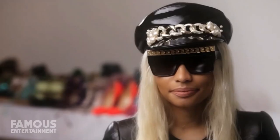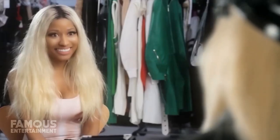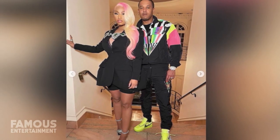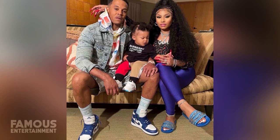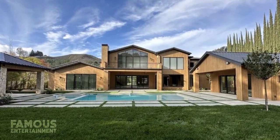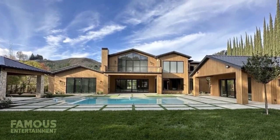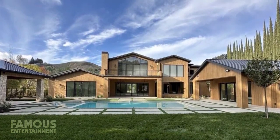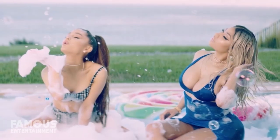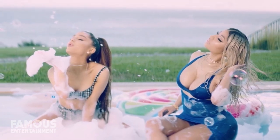Nicki is also a fan of massive homes, and we can see that in the string of rentals she's lived in over the years, which closely resemble palaces when looking at the size. With her husband Kenneth and their son, Nicki has reportedly been living in a rental mansion in a gated Calabasas community. This home was built in the 1990s and follows a Mediterranean style, with marble floors, six bedrooms, nine bathrooms, and over 10,000 square feet of living space.